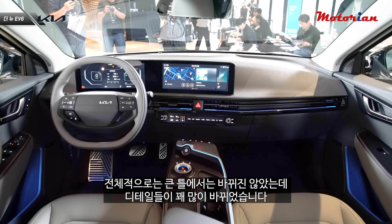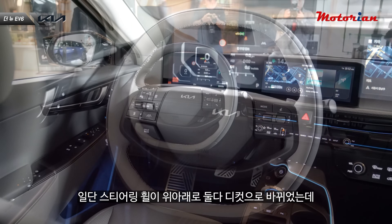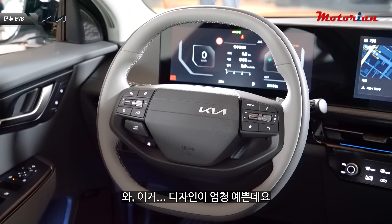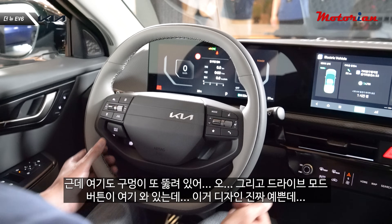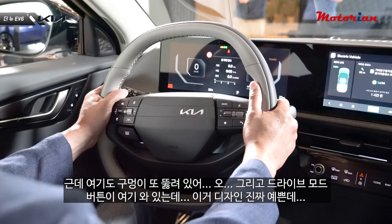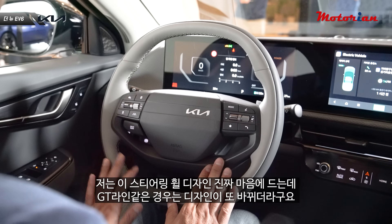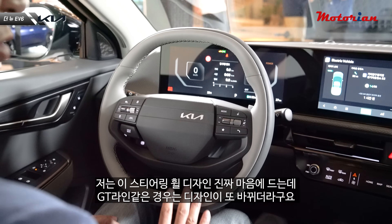실내는 전체적인 큰 틀은 바뀌지 않았는데 디테일들이 꽤 많이 바뀌었습니다. 일단 스티어링 휠이 위아래 모두 D컷으로 바뀌었는데 디자인이 엄청 예쁩니다. 투 스포크에 구멍도 뚫려 있고, 드라이브 모드 버튼도 이쪽으로 와 있는데 정말 예쁜 디자인이에요.